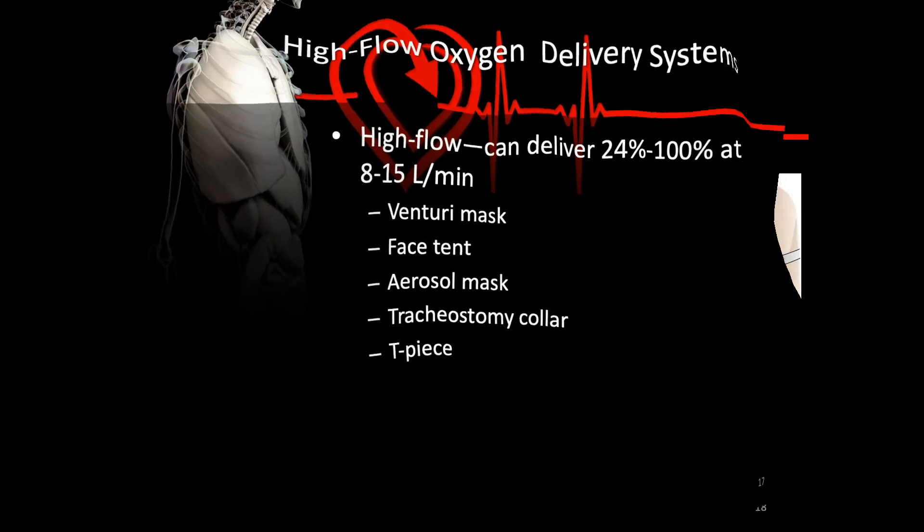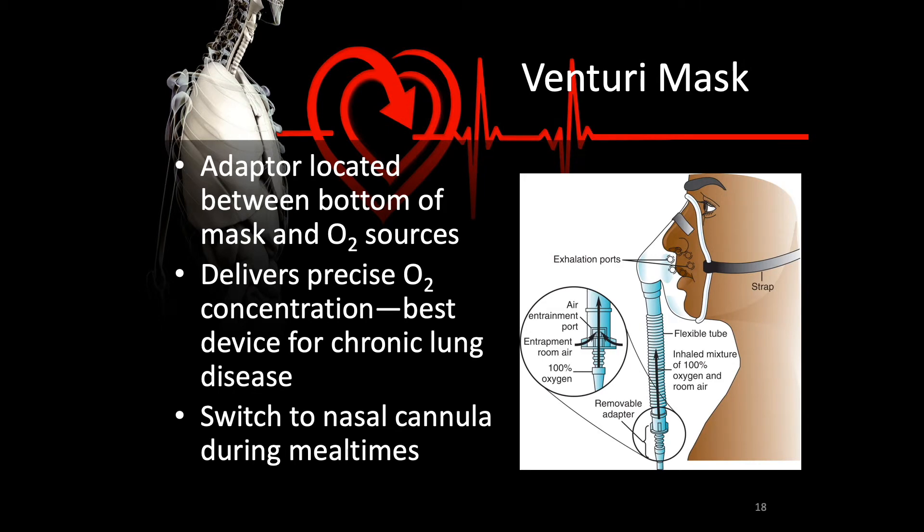A Venturi mask works via adapters located between the bottom of the mask and the O2 source. A jet generated by the O2 source blows through a narrow opening, and surrounding it are larger openings whose size can be varied to allow more or less air to be entrained. That mixture is what the patient breathes, and since the total flow of delivered oxygen and entrained air exceeds pretty much anybody's minute ventilation, the patient receives a precise FiO2. It is the best device for chronic lung disease patients experiencing hypoxemia, though you need to switch to a nasal cannula during mealtimes.